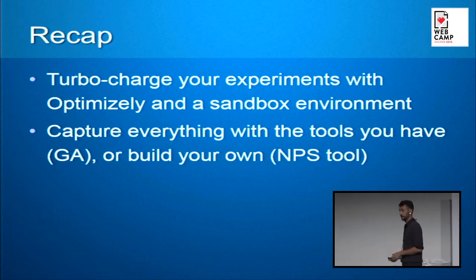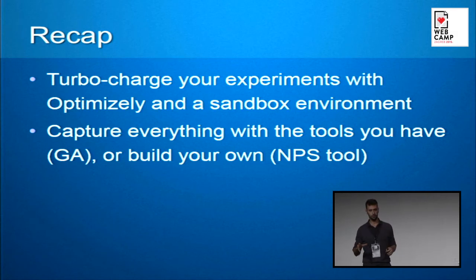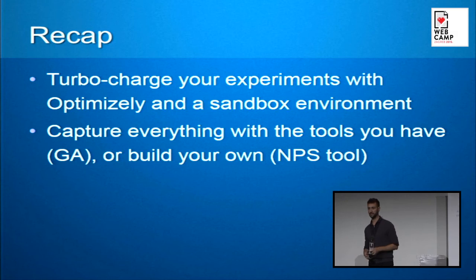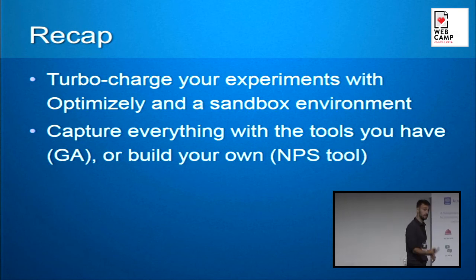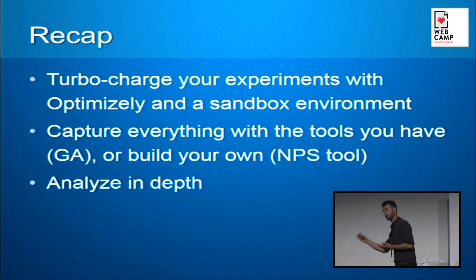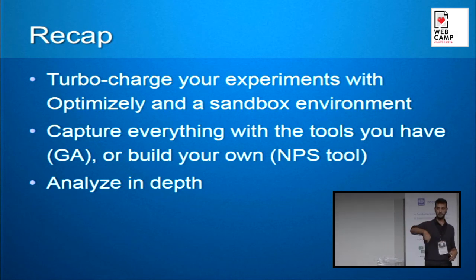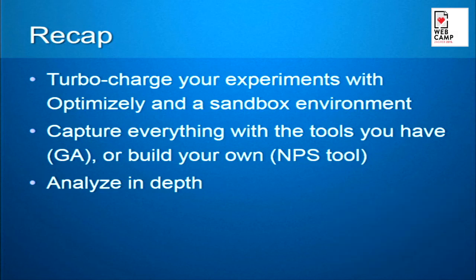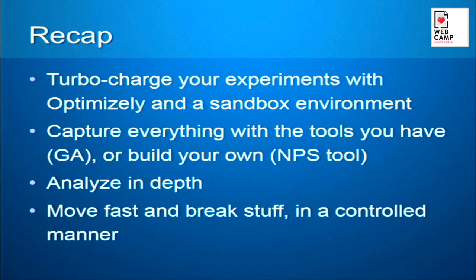For capturing data: capture as much as you can. I like to compare it to losing your sunglasses at sea — you don't go to one spot and grab; you feel around. That's what you should do with your data: look around, see what else might be affected that you haven't thought of. For analysis: analyze in depth, look forward and backwards in the user experience. Things that seem like trivial effects might have more ripples later on. And the last part: move fast, be a maverick, but do it in a controlled manner. Have the people above you be comfortable with it, and they will support you every step of the way.